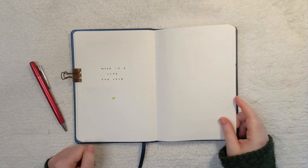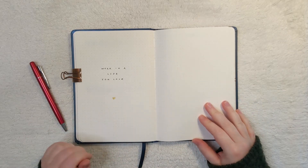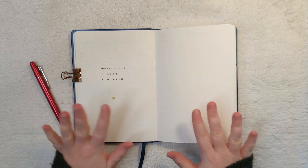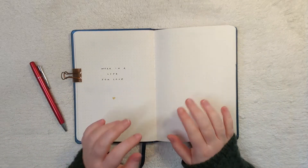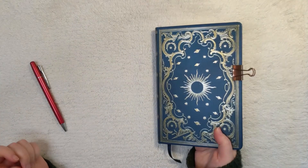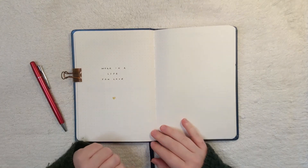For my work bullet journal setup, I like to have a completely different section. I used to use a couple of different notebooks for this, but this year I've got it all in one section. This is my work section in my bullet journal — there's a cover page here that says 'Working a Life You Love.'